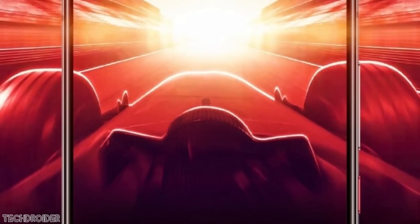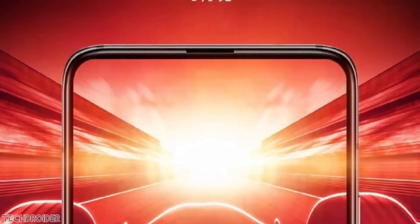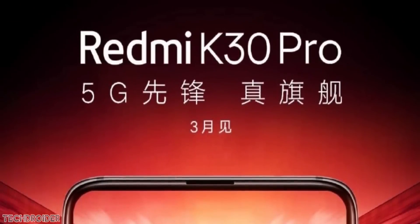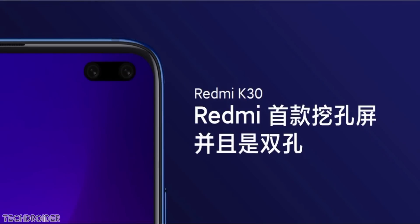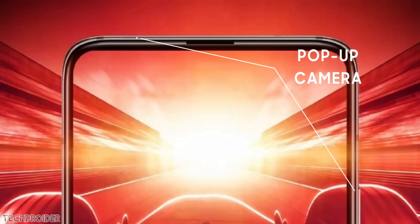It's official — the Xiaomi Redmi K30 Pro is coming with a full screen display. This is the official design. Xiaomi posted the dual hole punch design before launching the K30 slash Poco X2, but this is the pro model with a full screen design — no notches and no holes. This design language is like the K20 Pro, with dual antenna bands on top, and this area is going to feature a pop-up selfie camera.